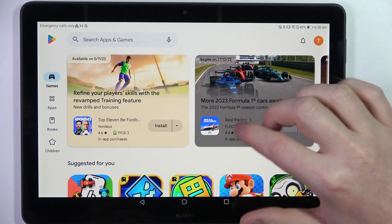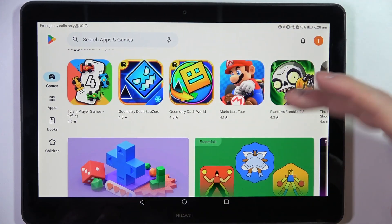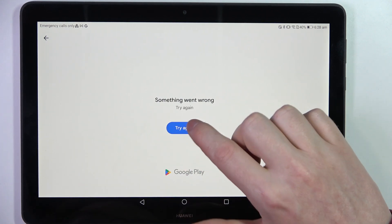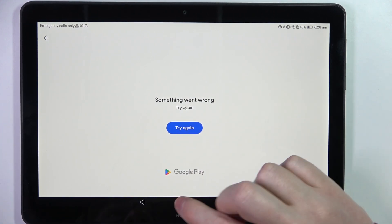To do this, let's open our Google Play Store and here we can try to install something just to show you that this doesn't work. And yeah, we can't even access the download page for Google Play Store.